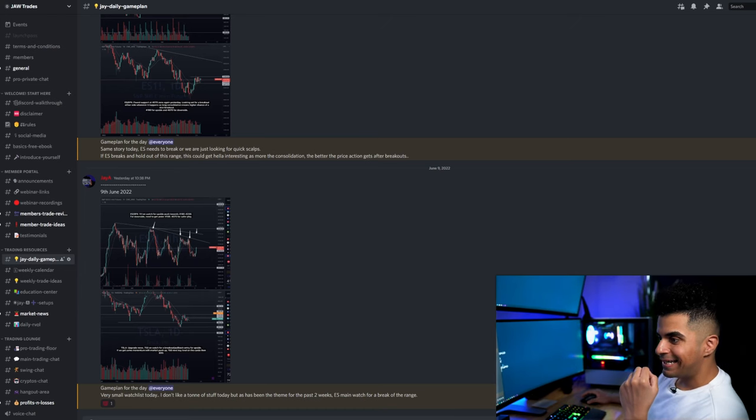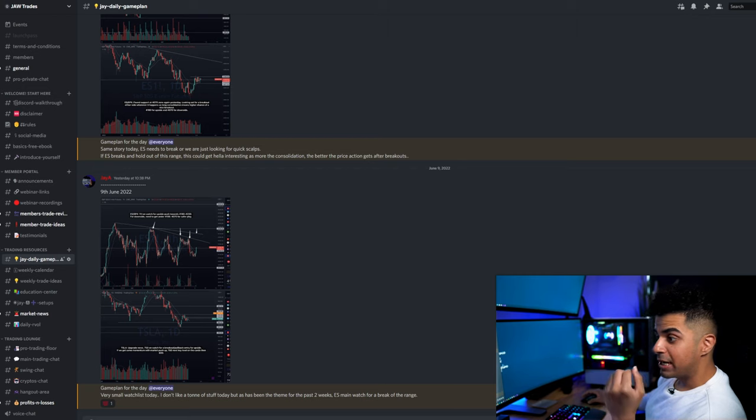Make sure that you guys watch this video till the end because this was a really good trade with an A-plus setup and A-plus executions. Here's my game plan for the day that I post every single market open day on our Discord group. If you guys want access to our Discord group, the link will be in the description box below.